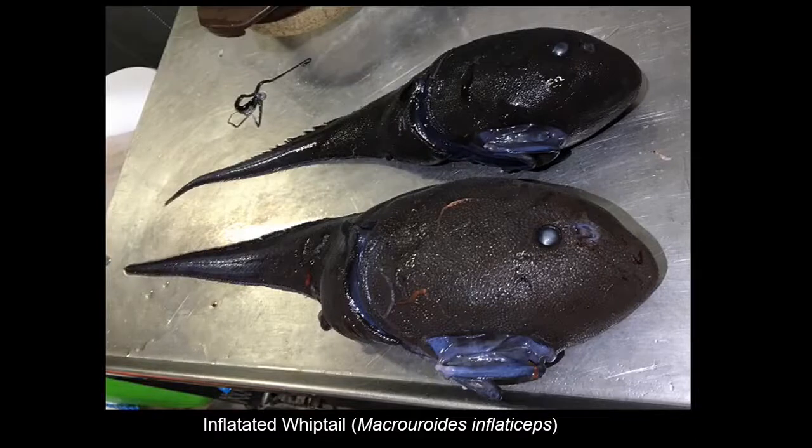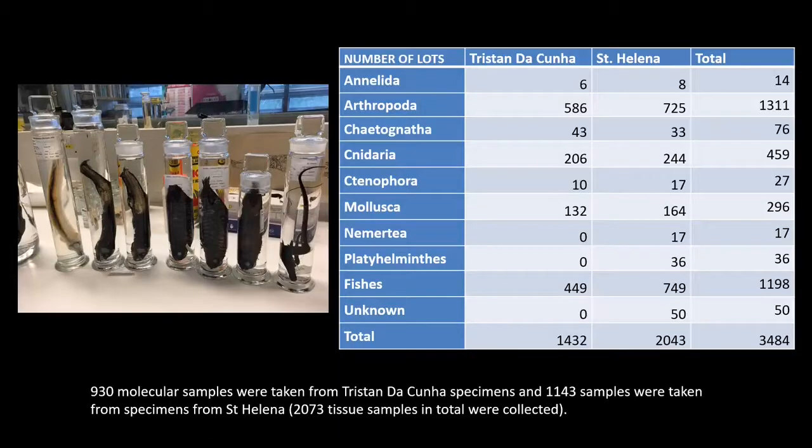These were, I think, the biggest and weirdest fish that we got — inflated whiptails. They are also very rare and these two specimens now double the total number in the NHM collection. So all these specimens, nearly 3,500 lots in total, and their 2,000 tissue samples were all brought back to the NHM where we curated and databased them and then made them available for any interesting science project — which is where Alex comes in.